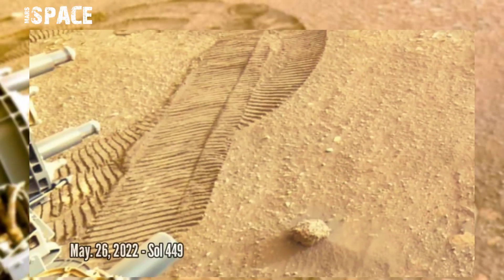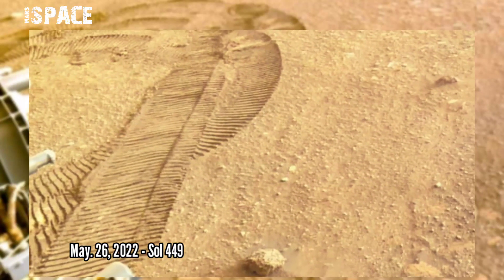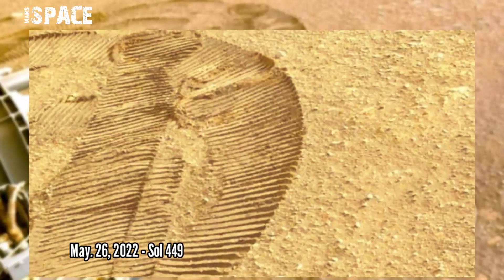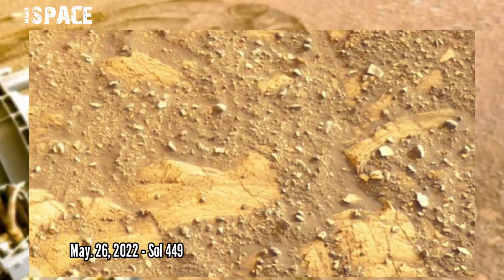NASA's Mars Perseverance rover acquired these images using its right Mastcam-Z camera. These images were acquired on 26th May 2022, Sol 249 of the mission.